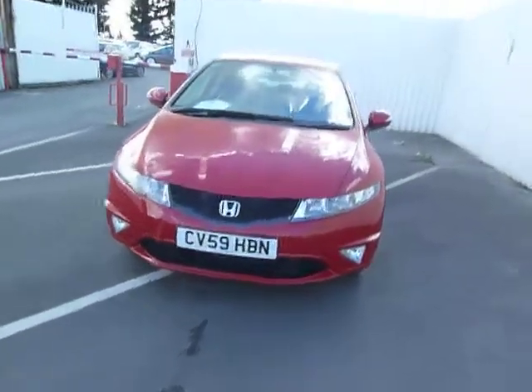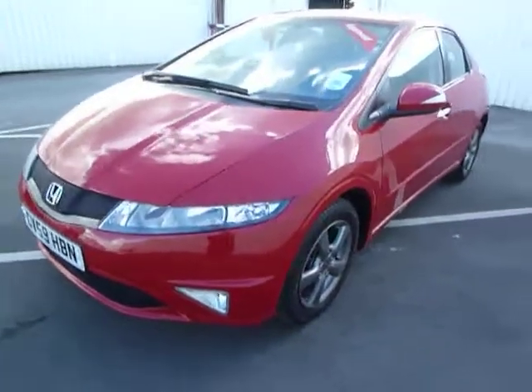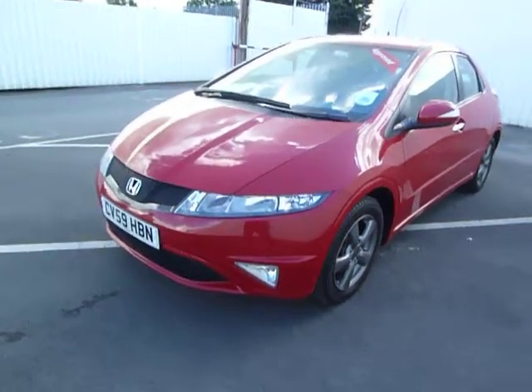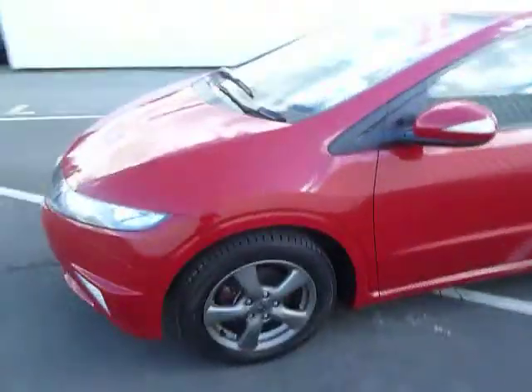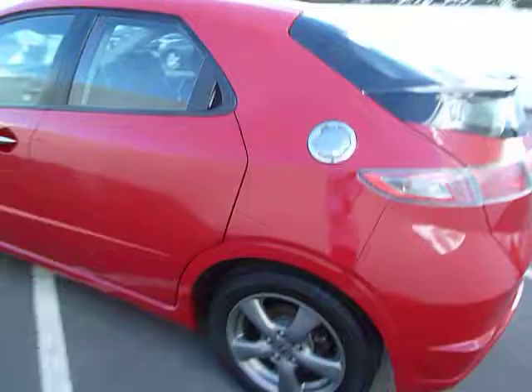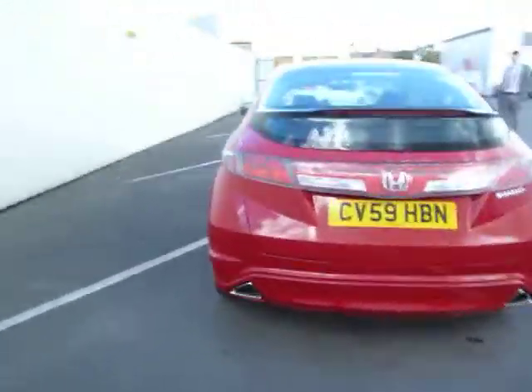Hey, welcome to JT Hughes Oswestry. My name is Rob and today we're having a look at this Honda Civic. It's a five-door in Milano red, it's a 59 plate and is in superb condition. This vehicle is a 1.4.